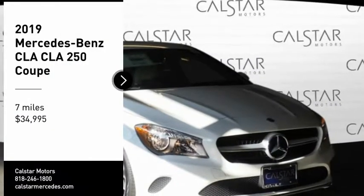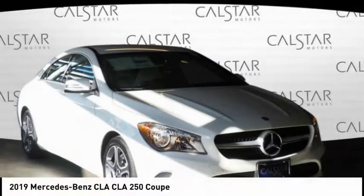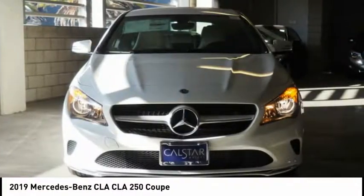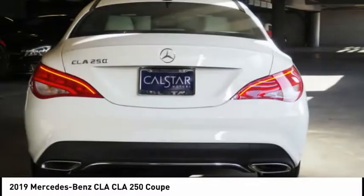We are pleased to show you the 2019 CLA. The CLA comes with impressive handling, excellence, and luxury interiors.